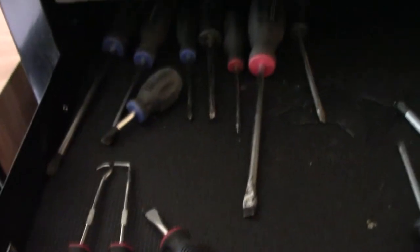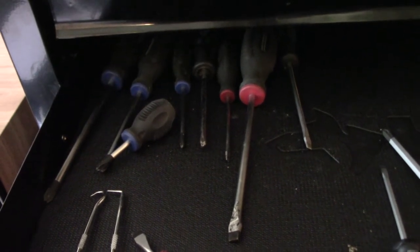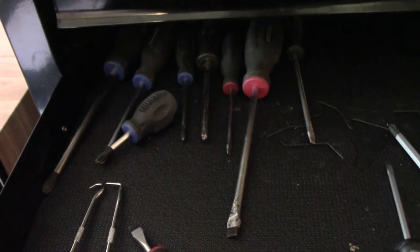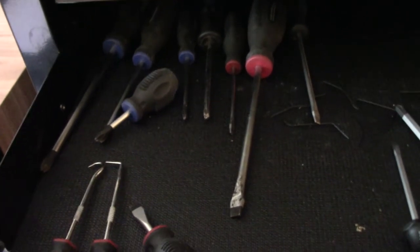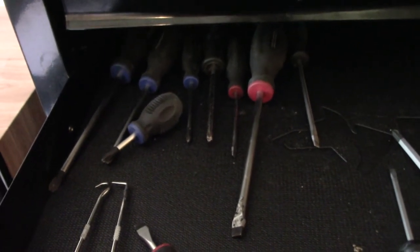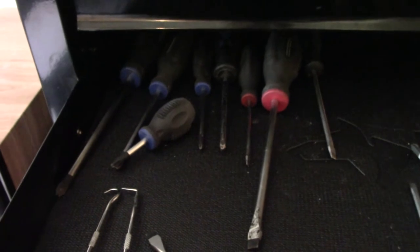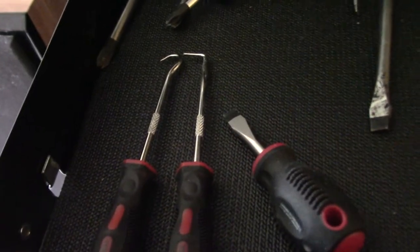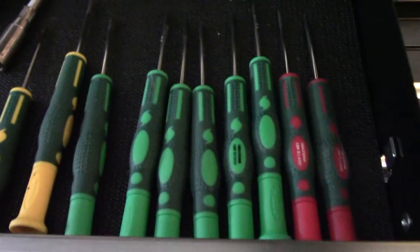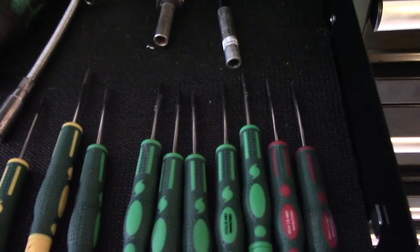Here are some no-brand screwdrivers from a Swedish company called Biltema, which produces a lot of products — mostly sourced from China, similar to Harbor Freight in the US. I prefer Taiwan over China. There are also some picks and small Biltema screwdrivers — okay quality, but nothing better than okay.